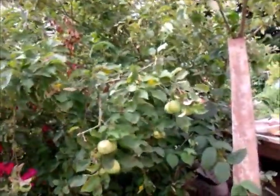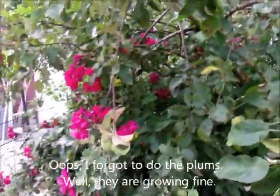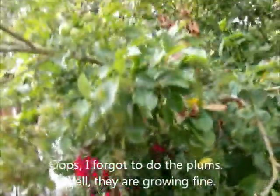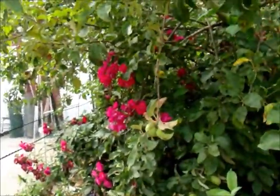The apples are doing good, growing like they're supposed to. Not really much else to say on the apple front. The roses need to be dead-headed badly.